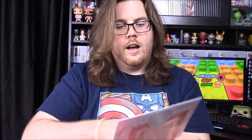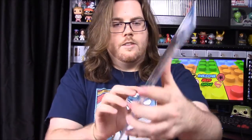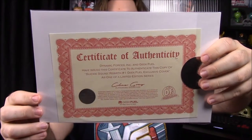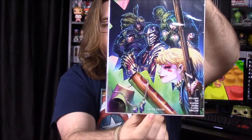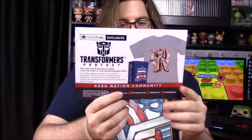The final thing in the box for this month is the DC Rebirth Suicide Squad number one comic. The characters on the front match the movie characters. There's a certificate on the front — doesn't look like there are any autographs but it says it's a limited edition. That is really cool to have.